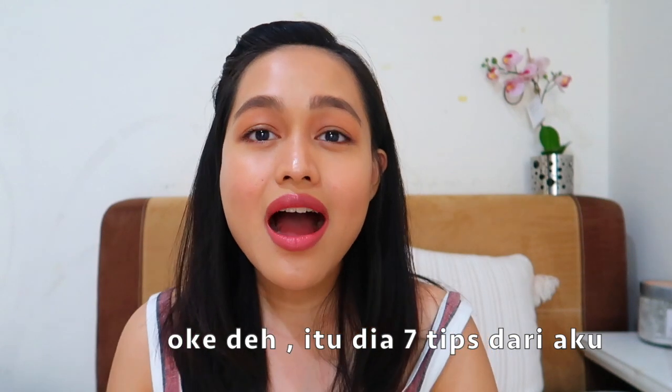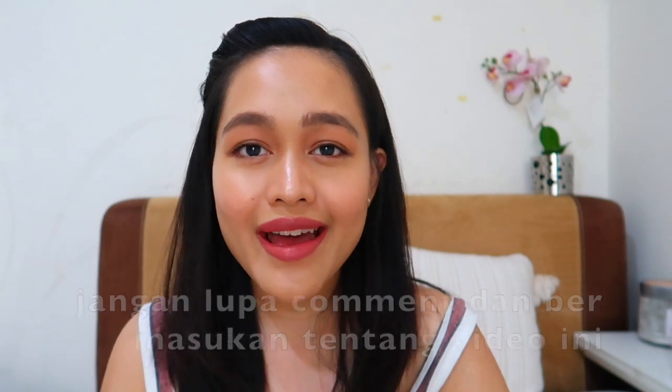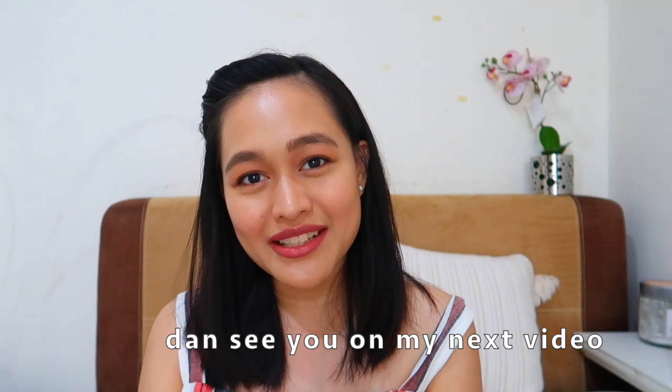Those are my seven tips. I hope this video is helpful for moms who are struggling right now. Please leave a comment and let me know what you think. Don't forget to subscribe if you haven't yet, and thank you so much for watching — I'll see you in my next video!